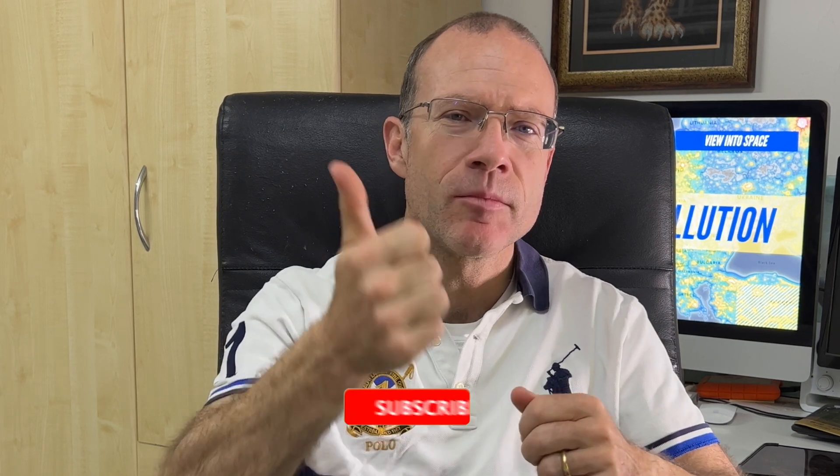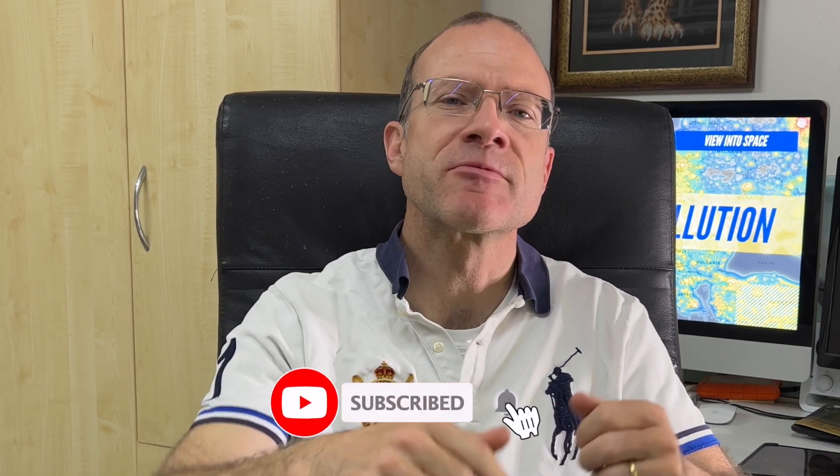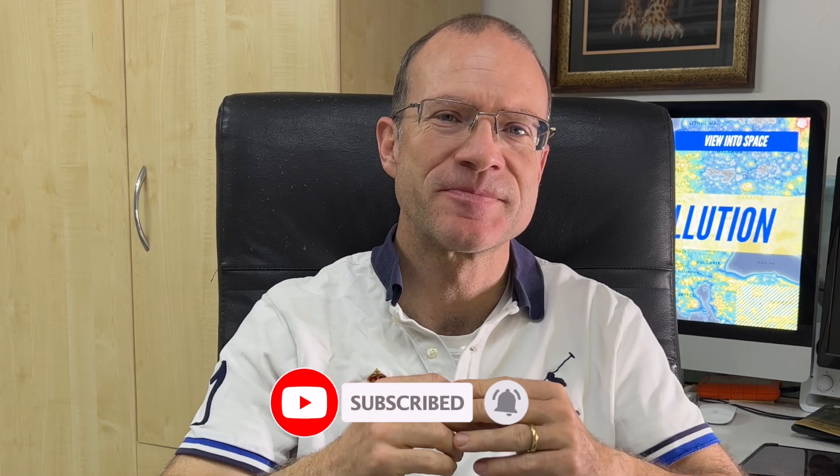I hope it was interesting to you. Please leave a note below and tell me how you protect yourself from light pollution. Do you know any other great websites, tools, or hardware? I'm curious. If you like this video, please give it a thumbs up and subscribe to the channel. Thanks. See you next time — clear skies!